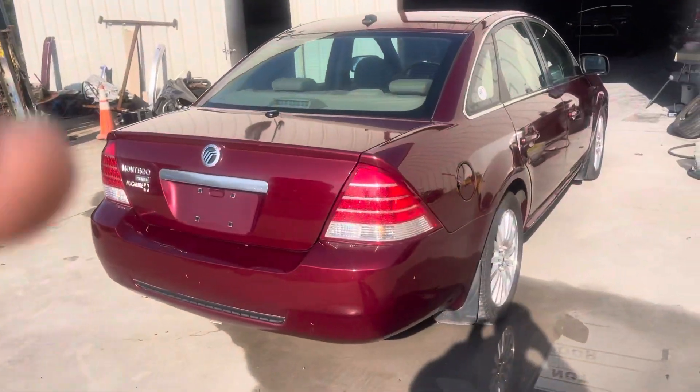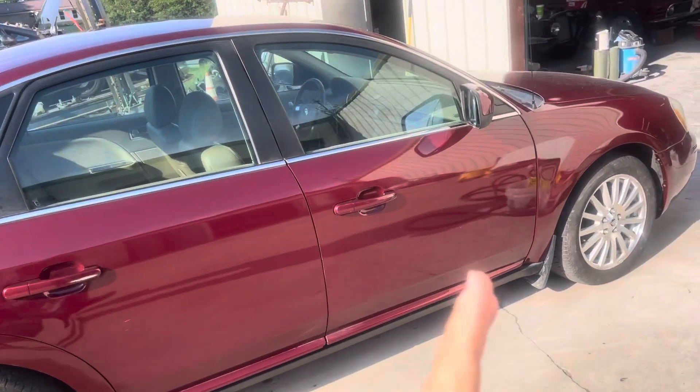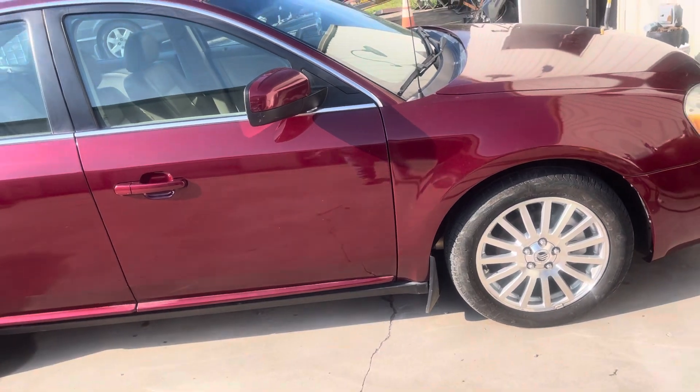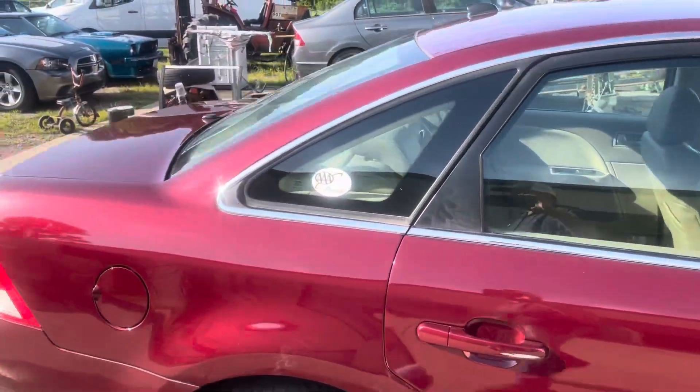We're gonna start right here with the Mercury. Finally got it up here and washed it off a little bit. Hopefully the inspector will be here Monday or Tuesday to get it inspected so we can get the title on it and put it up for sale. Got it up here and rinsed off just a little bit, getting it ready for him.